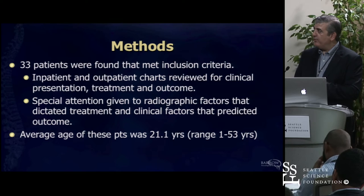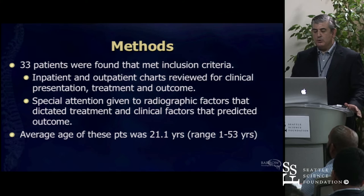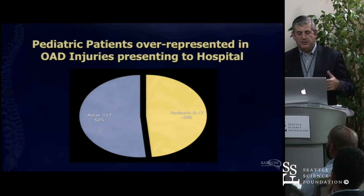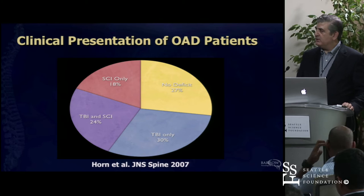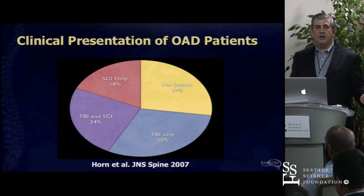We had 33 patients looking at occipital cervical dislocation. The mean age was 21 years, and the youngest patient was about seven months—again, this is a younger-age population from high-speed motor vehicle accidents. These patients may have concomitant injuries. They're not going to come in complaining 'my neck hurts, I think my head has been ripped off.' These patients are very sick, and many will have concomitant spinal cord injury or traumatic brain injury, which ultimately dictates how they do.